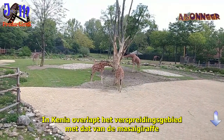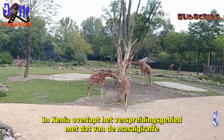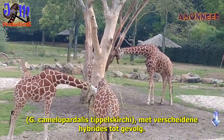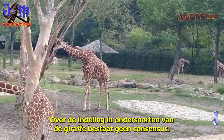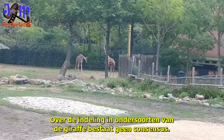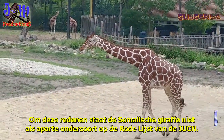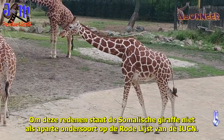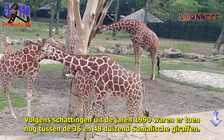In Kenya, the distribution area overlaps with that of the Masai giraffe, Giraffa camelopardalis tippelskirchi, resulting in several hybrids. There is no consensus about the subspecies classification of the giraffe. For these reasons, the Somali giraffe is not listed as a separate subspecies on the IUCN Red List.